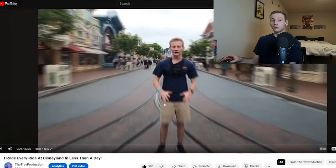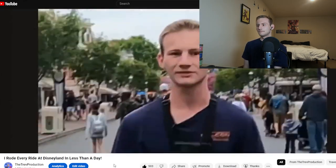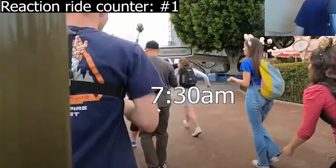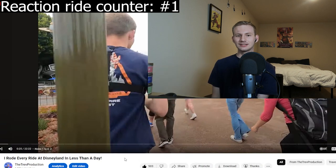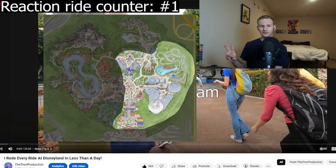We're going to start from the top and watch this whole video. Today I'm going to attempt to ride every single ride at Disneyland as fast as humanly possible. The timer has officially started. 7:30 a.m. — we got into the park at 7:30 a.m. We paid for one night at the Pixar Place Hotel, which gave us early entry: you get let into the park 30 minutes before they open it for everyone else.